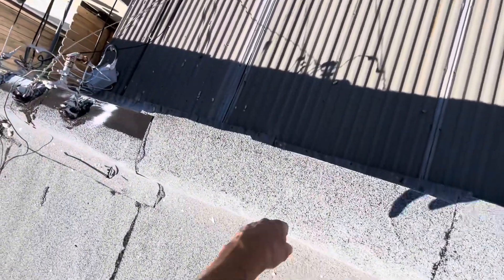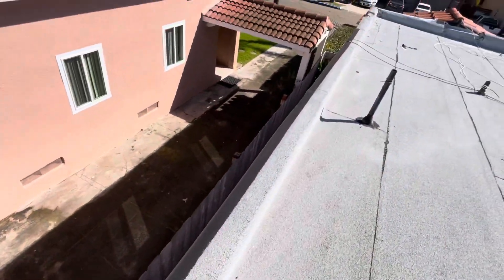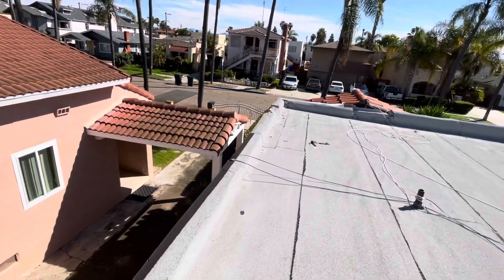Moving on here, there's a lot of overhang with the modified bitumen material — just more opportunity for that rain to get underneath. And again, we see the same thing over here, and this is consistent throughout the entire edge.